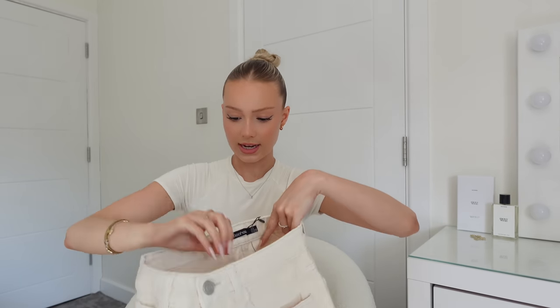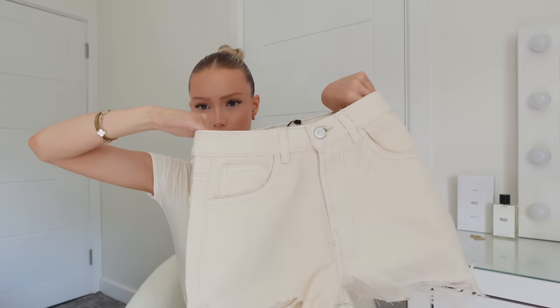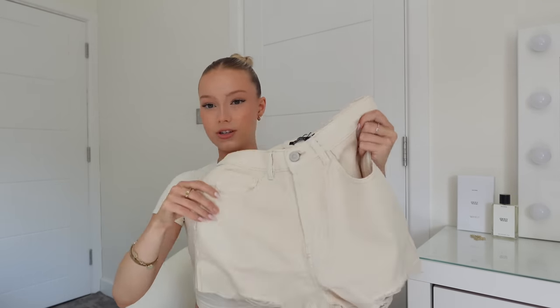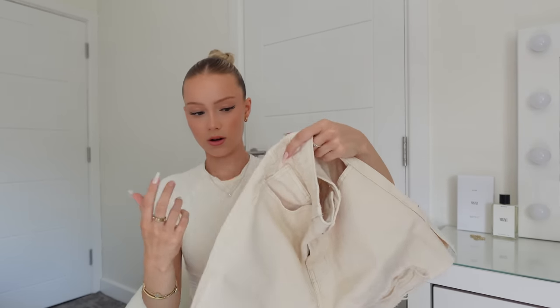I also got these shorts which I thought were a stone colour but they look a bit yellowy in person. I got these in a UK8 because the girl in the picture said she was wearing a 10 and she looked tiny, so I thought I'd go for an 8 — it's still two sizes above what I normally go for. I wanted them a bit lower waisted, not high waisted, so I thought I could size up and maybe just cut the hem if it's a bit long.